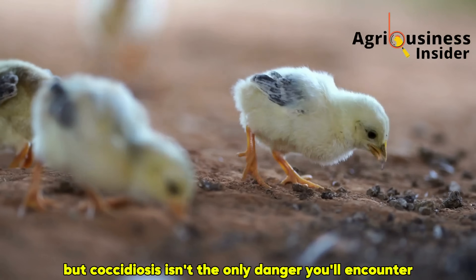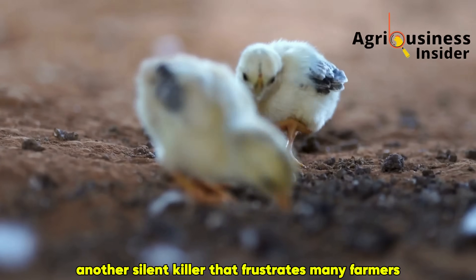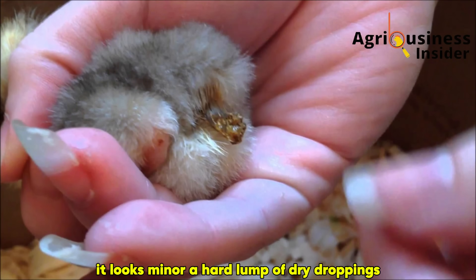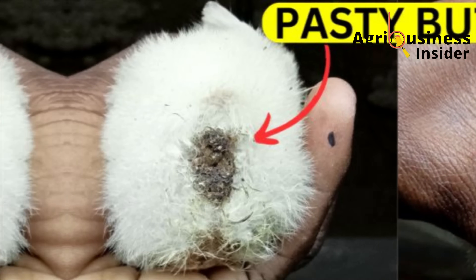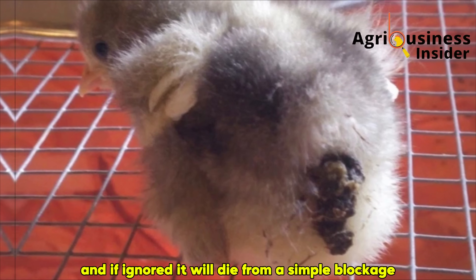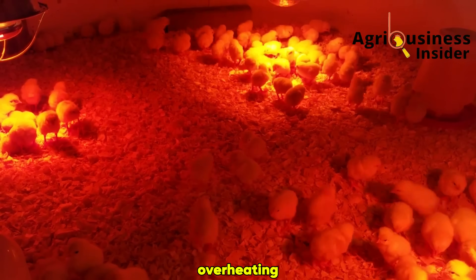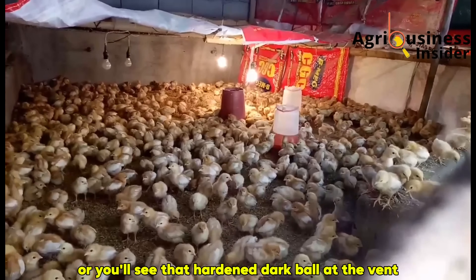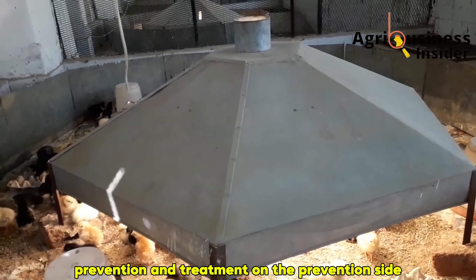But coccidiosis isn't the only danger you'll encounter. Another silent killer that frustrates many farmers is pasty butt. At first it looks minor — a hard lump of dry droppings sticking to the vent of the chick. But behind that tiny ball is a serious problem: the chick cannot pass waste, and if ignored, it will die from a simple blockage. Pasty butt often comes from stress in the brooder, overheating, or indigestion caused by poor feed composition. You'll notice chicks constantly straining, or you'll see that hardened dark ball at the vent.